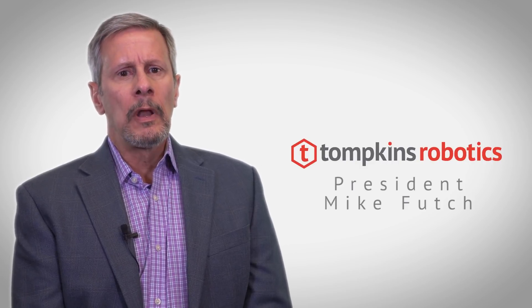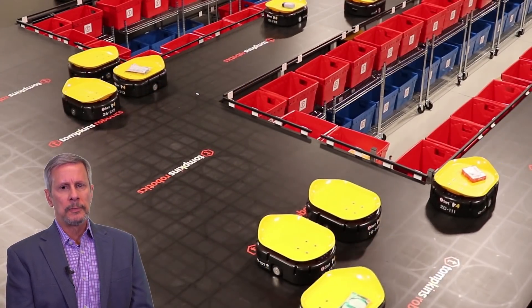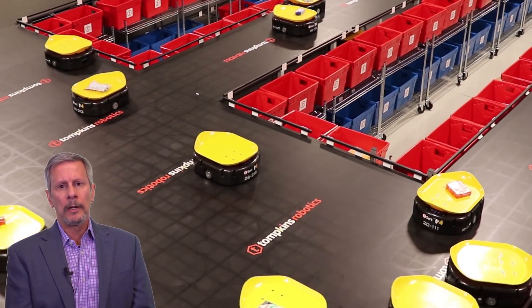Hello, my name is Mike Futch, president of Tompkins Robotics, a division of Tompkins International. I would like to update you today on the innovations in TSORT, our revolutionary unit and parcel sortation system which has been patented for North America and Europe.